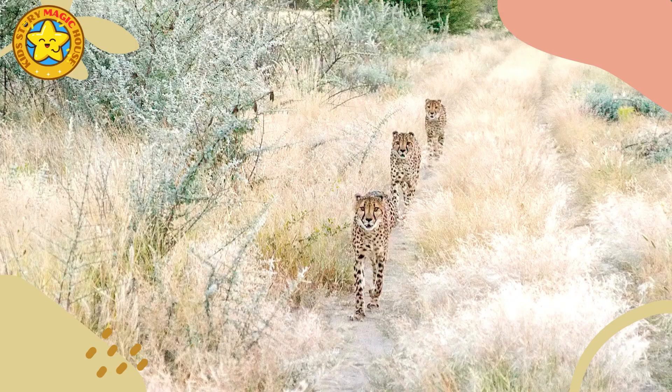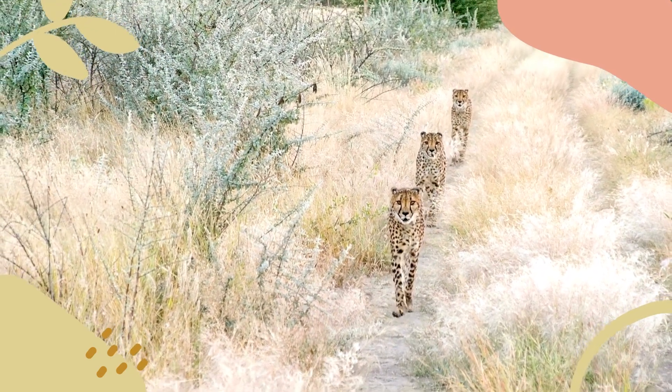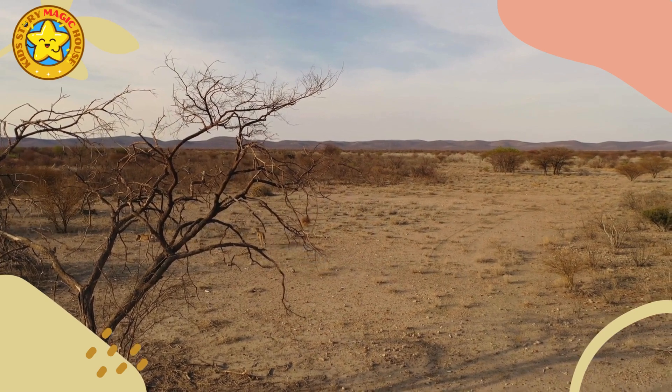Lightweight build: cheetahs have a slender and lightweight body, which reduces drag and enhances their agility. Their bones are also designed to withstand the forces generated during high-speed pursuits.